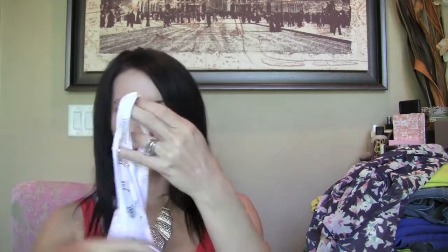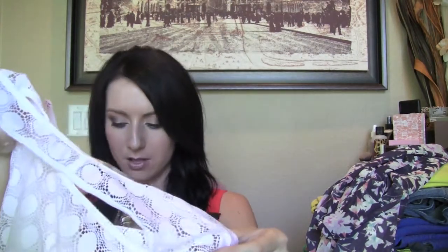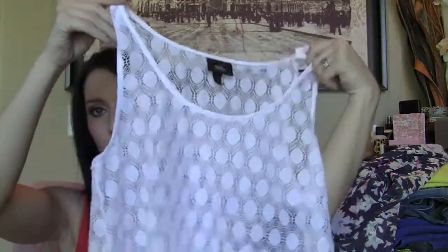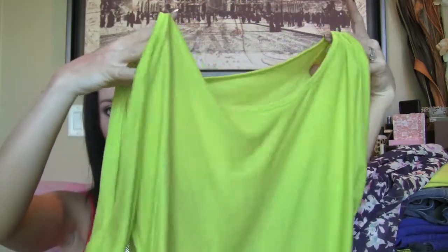The last two things from Target: this is a white Mossimo crocheted see-through top, it was $14. Super cute — you can wear any color tank under it with some shorts and it's really really cute. And then I got this — it was $14.99. It's a chartreuse cold shoulder top where your shoulders are exposed. Super cute. It's way too hot to wear now but I'll definitely wear it into the fall.